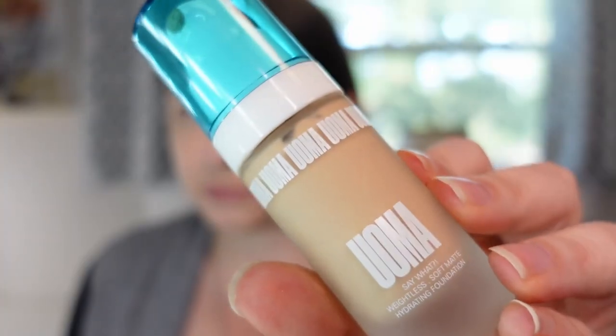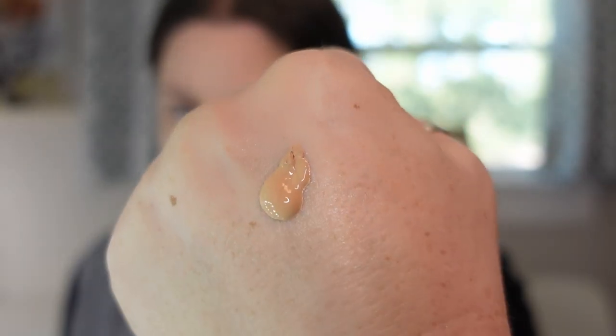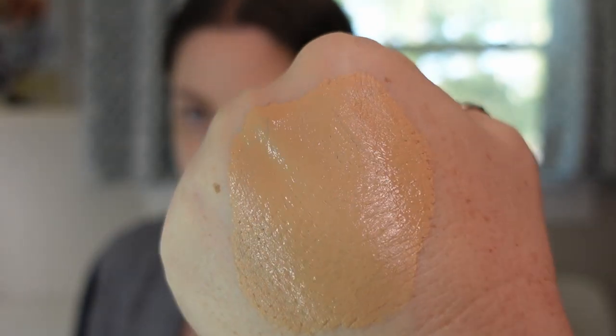The next foundation is from Oma Beauty. This is the Say What Weightless Soft Matte Hydrating Foundation in shade Fair Lady T3C. The name seems to contradict itself but it's absolutely spot on — it is a soft matte and it is hydrating. I thought it might be too heavy or too dry for me, but it's perfect and works really well. I'd rank this probably number three or four of the foundations I tried for 2022, so if you have a similar skin type it's definitely worth it.